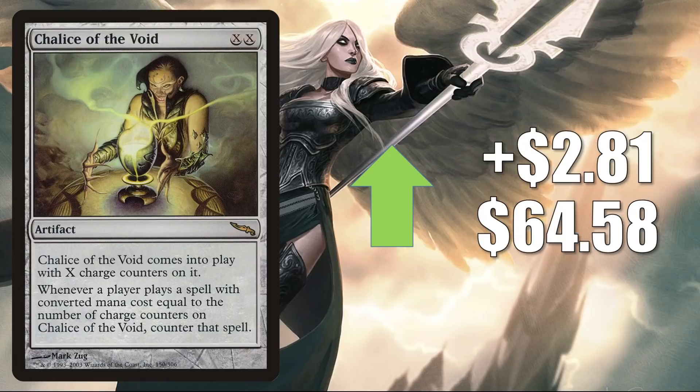Chalice of the Void from Mirrodin — this went down a little bit last week but bounces back quickly, up $2.81 to $64.58. This does get a little Commander play in various builds. However, this is a much more popular card in Modern, Legacy, and Vintage. In Modern, even though Lurrus is no longer there, this is still seeing a lot of play in a lot of different decks. And it still sees a fair amount of Legacy and Vintage play too in many different decks in those formats.